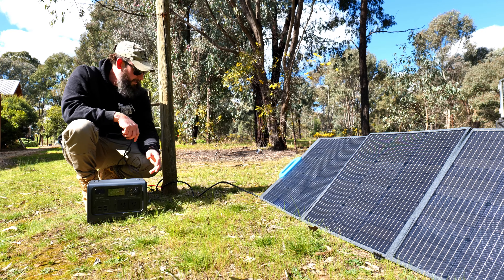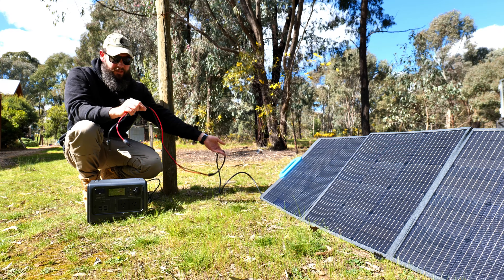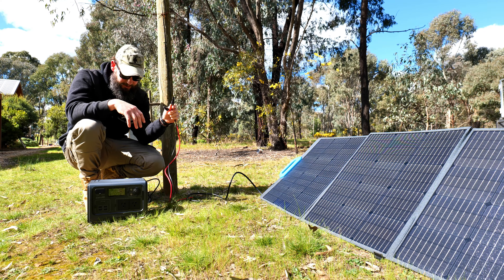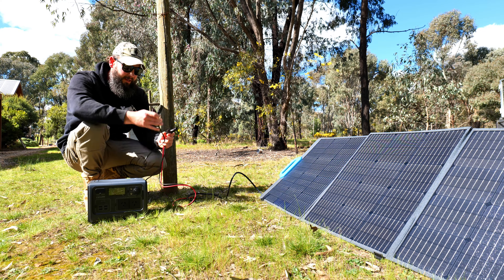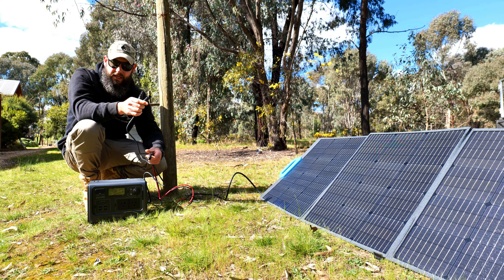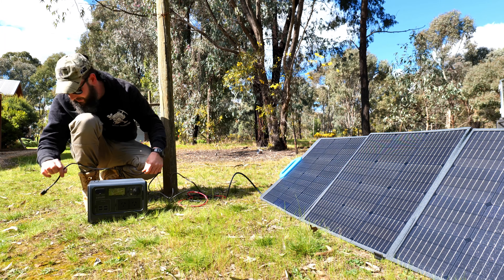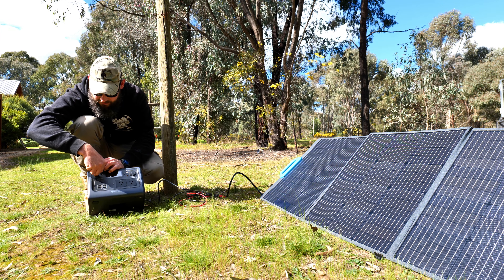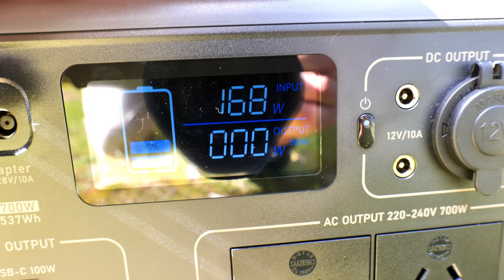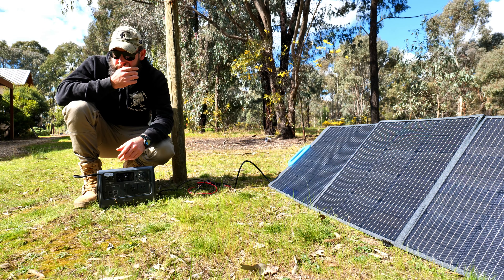The PV200 comes with a 12 gauge heavy duty cable, approximately 3 metres long with the MC4 connections, and all Blue Eddy products come with the same connection supplied in the box for the power unit. So we just connect those, connect it to the unit and we'll be able to see what sort of power we're getting. Clear skies, full sun on the panels — let's have a look what we're getting. 168 watts at the moment. That's producing really good wattage.